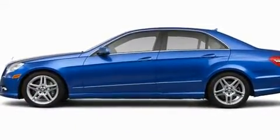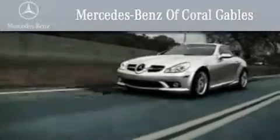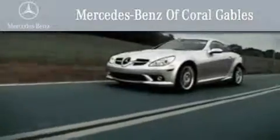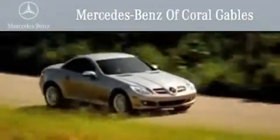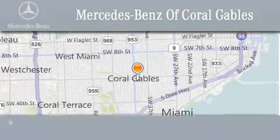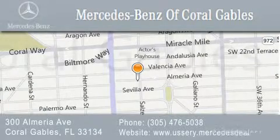We hope you found this video informative. Please contact us today. We are South Florida's oldest and most prestigious Mercedes-Benz dealer, winner of nine consecutive Best of the Best Awards, with over 50 years of service to our clientele, helping them discover the Mercedes-Benz experience one customer at a time. We are located at 300 Almeria Avenue in Coral Gables.